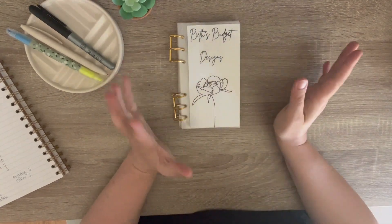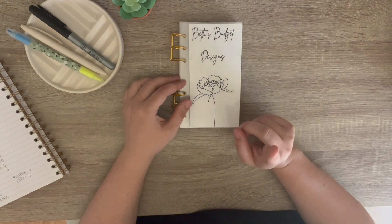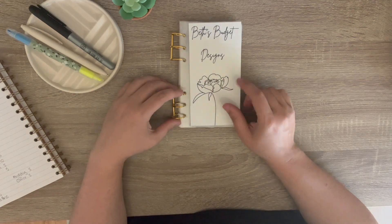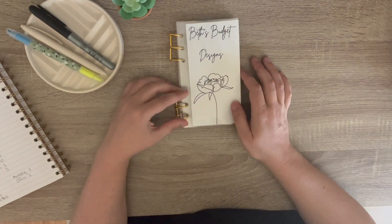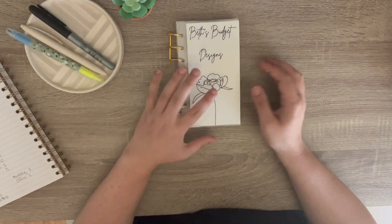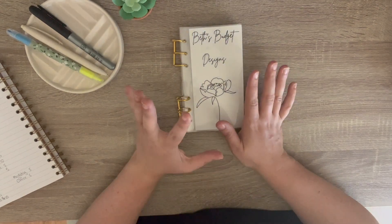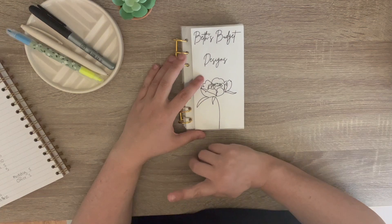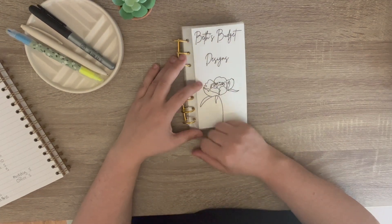All right, so that is it for my third Etsy cash stuffing video. I want to thank everyone who has purchased from my Etsy shop — I really, really appreciate your support. If you're interested in watching my Etsy shop grow and these cash stuffings get bigger and more frequent, then please subscribe below and you can follow along for that. Thank you very much and we'll see you in the next video.